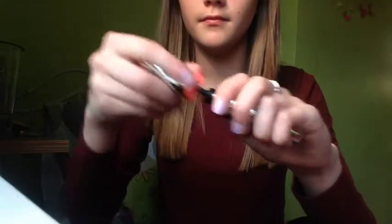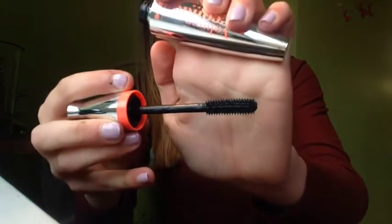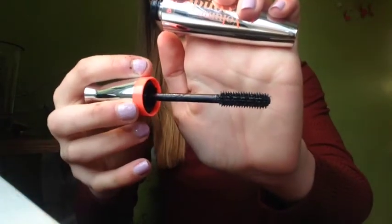Next up is a mascara. I saw Chloe from Glitter and Gloss get this quite a while ago in one of her videos and her eyelashes looked absolutely stunning — I was just like, what is that? I need to get it. It is £10 so that's why I kind of put off buying it, but now that I've got my job I had a little bit of money. So I went out with one of my best friends and had a little shopping spree. This is the Bourjois Volume One Second Mascara — there aren't any words that can describe how good this is.